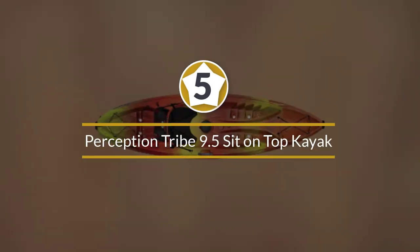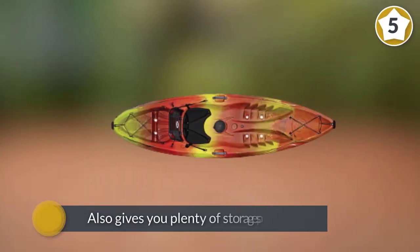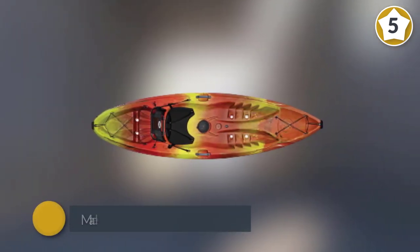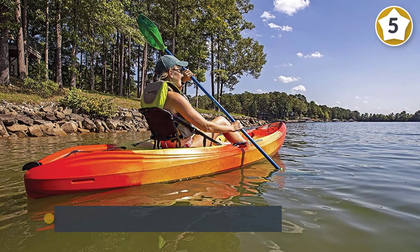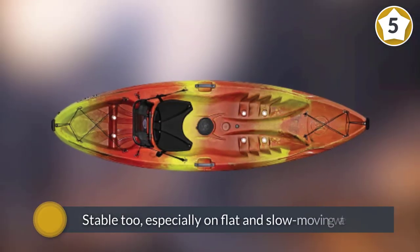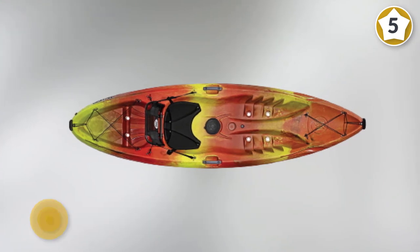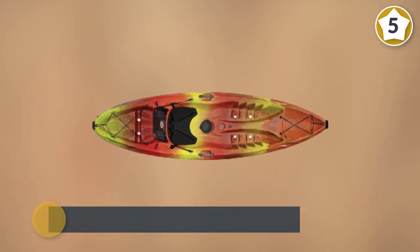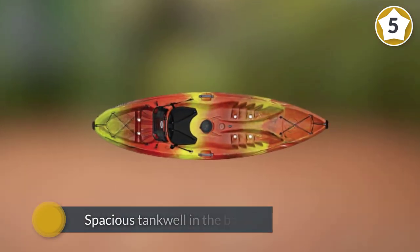Number five: Perception Tribe 9.5 Sit-On-Top Kayak. With its excellent stability and maneuverability, the Perception Tribe 9.5 is a fantastic kayak for all-around fun on the water. Besides being enjoyable to paddle, it gives you plenty of storage space for all your gear. Made of rotomolded high-density polyethylene, the Tribe 9.5 holds its own in every situation. It's very stable, especially on flat and slow-moving water, and as a single kayak it has a weight capacity of 300 pounds. The spacious tank well in the back is ideal for carrying larger gear like bags and coolers.